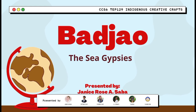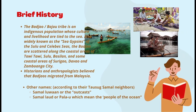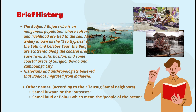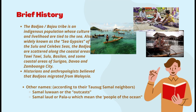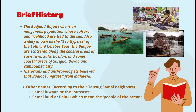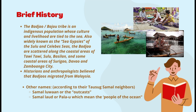Another indigenous group quite known in the Philippines as sea gypsies is the Bajau people. The Bajau tribe is an indigenous population whose culture and livelihood are tied to the sea, widely known as the sea gypsies, specifically in the parts of the Sulu and Sibutu Sea. They are scattered along the coastal areas of Tawi-Tawi, Sulu, Basilan, and in far-off places such as Surigao, Davao, and Zamboanga. Their origin is somewhat unknown, but many historians and anthropologists believe that the Bajaus migrated from Malaysia.